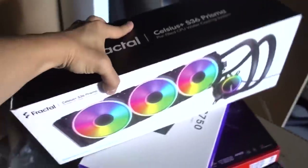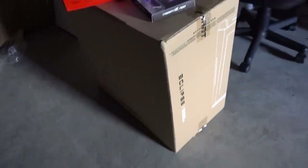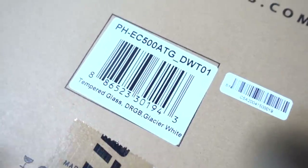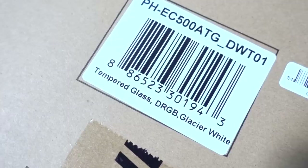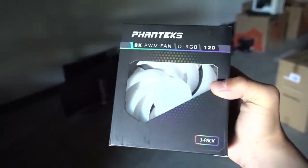It definitely feels full — we've got three Prisma fans and addressable RGB lighting on the pump block. But will these fans match the ones that come with the case? The case label says 'Tempered Glass Edition Digital RGB' — and it's Glacier White! I got a white one. Since this variant comes with digital RGB fans, I'll replace the Prisma fans with Phanteks' new SK PWM digital RGB fans, which they sent over as a three-pack — perfect for our 360mm AIO.